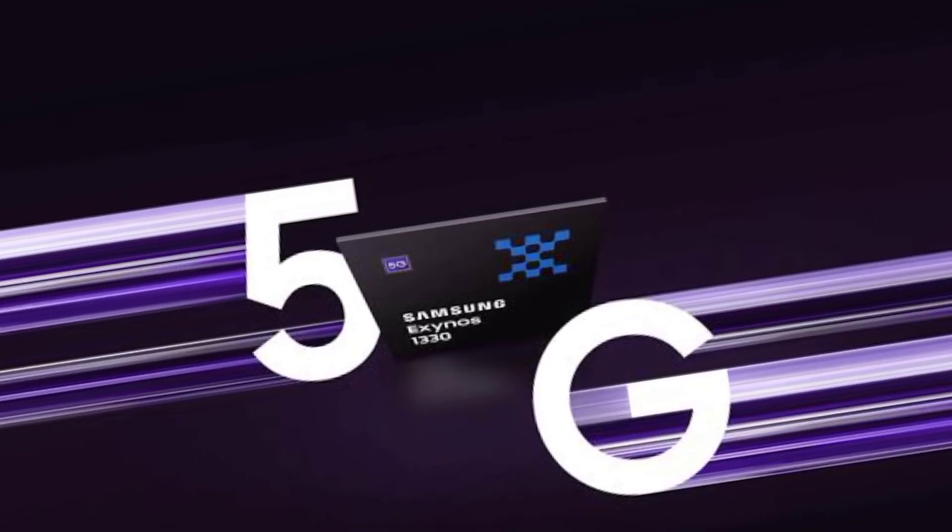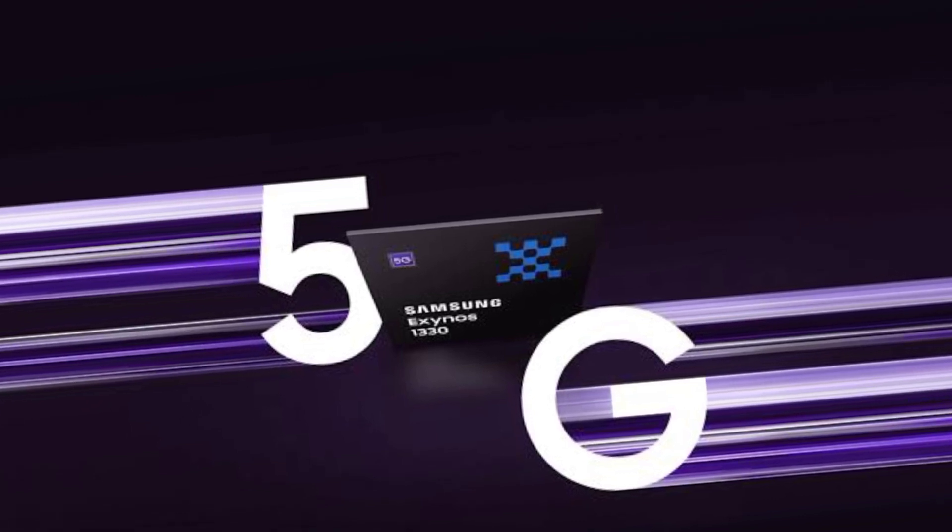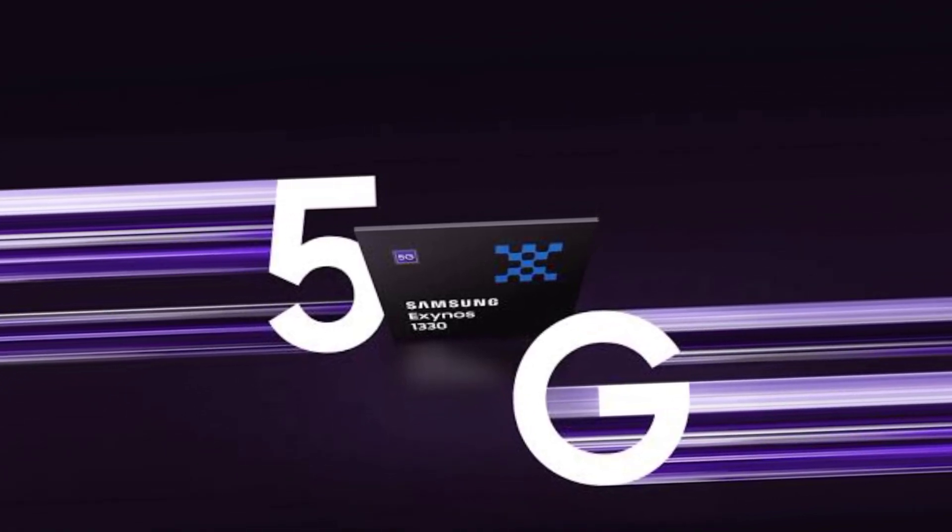Looking at the Exynos processor, there is some camera enhancement capability. There are some quality improvements in photos. However, the Exynos processor has a few concerns. There is a throttling issue with the phone, and there are significant heating issues reported.